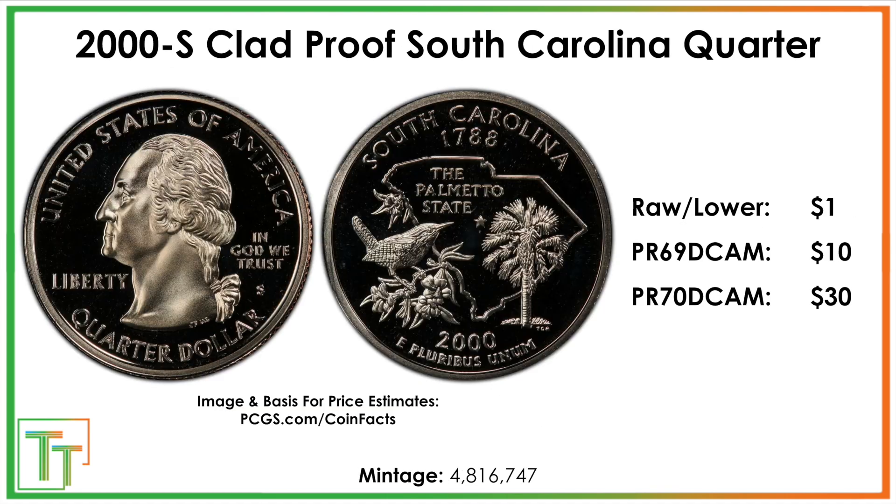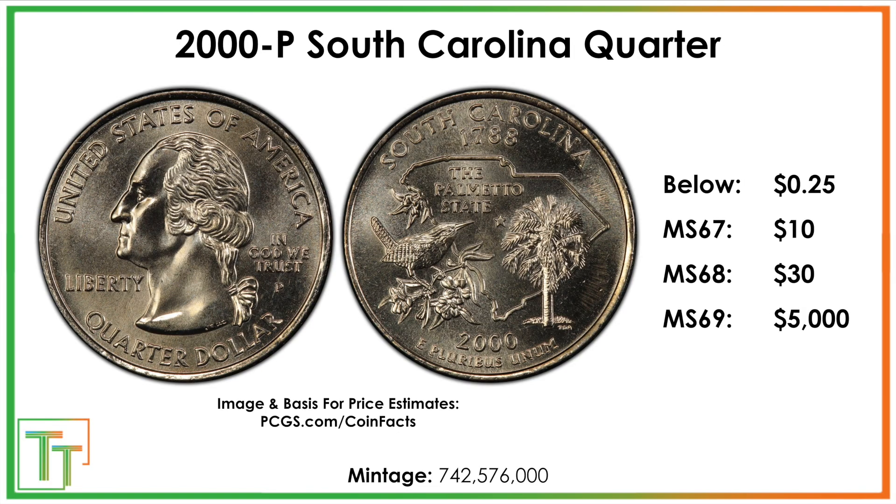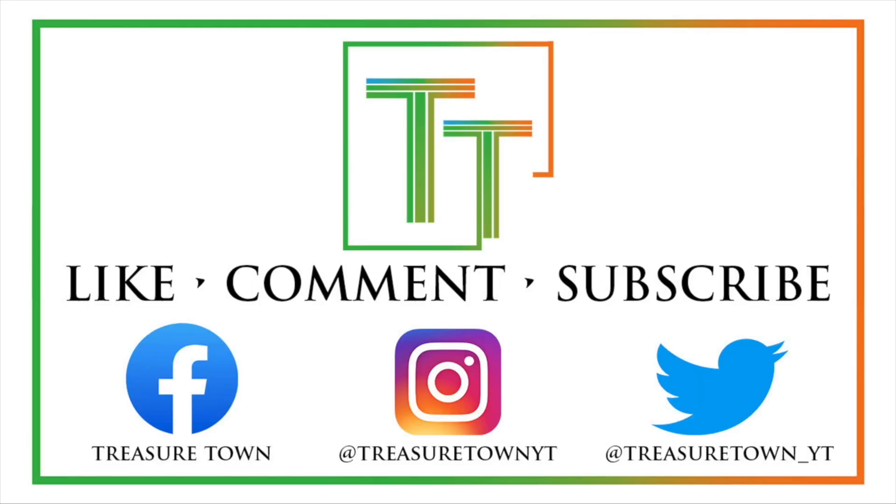Unfortunately there are no die varieties, but you can also potentially, if you have the eye for it, think about submitting some really nice upper-end South Carolina quarters. Thanks for watching the video.